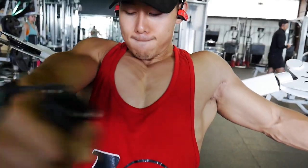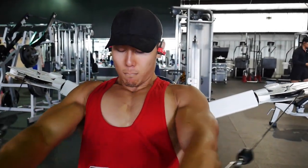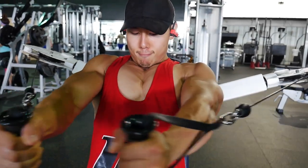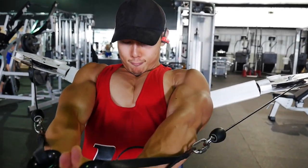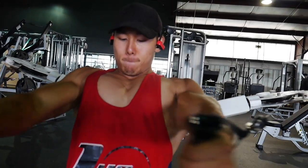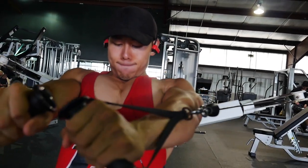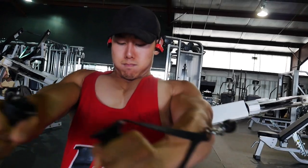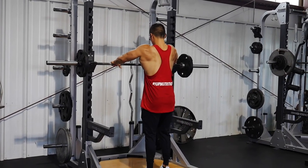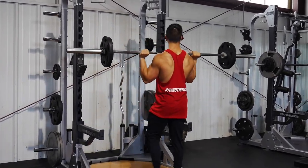Watching back my videos, I'm noticing my inner pecs lack a lot of fullness, which makes my chest look weak. In reality I think I have a decent-sized chest for my frame, but I'm really focusing on movements that indirectly target the inner chest. That concluded the chest movements and we moved on to shoulders.